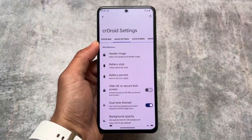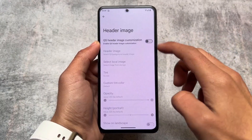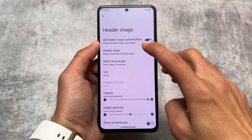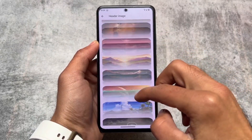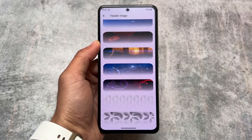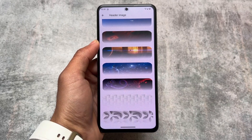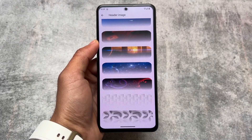One more thing: in the crDroid settings under quick settings, you will see header images. There are many header image options available — you can choose any one of them. You also have the option to use a custom header image from your gallery, which is a good customization option if you love these kinds of customizations.